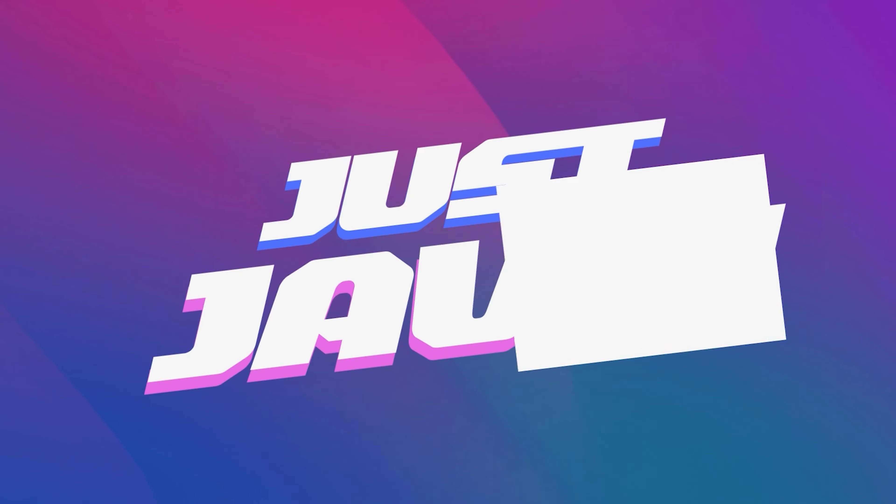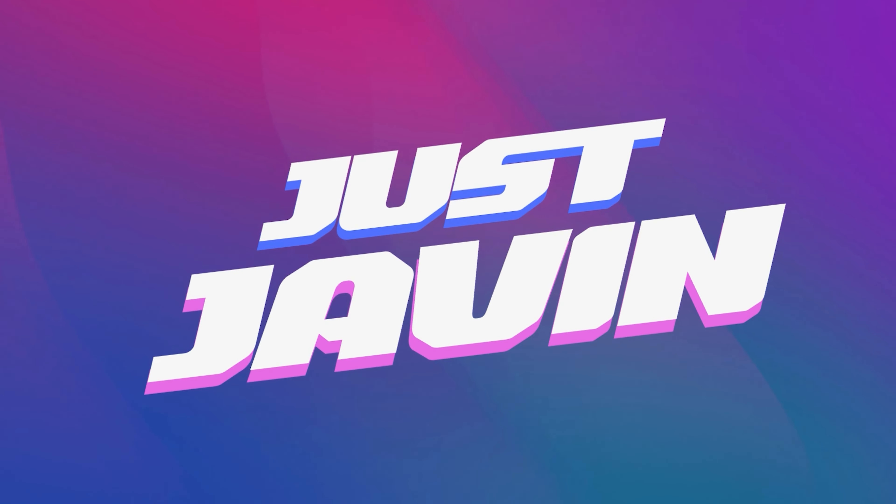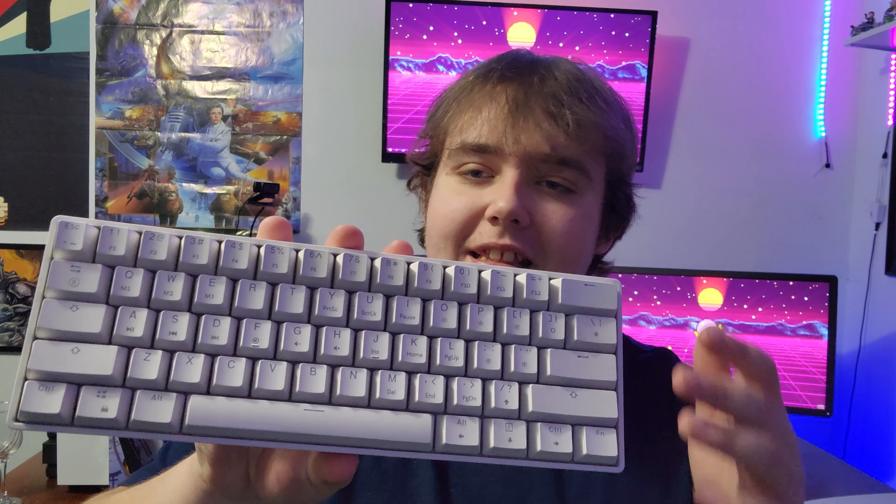This is the best keyboard on the market right now, and with a brand new sale going on, this is a no-brainer to pick up in 2023. This is the HK Gaming GK61 60% keyboard. As you can see, this is a 61-key design, meaning it only gives you the essential keys you need for gaming and nothing else.